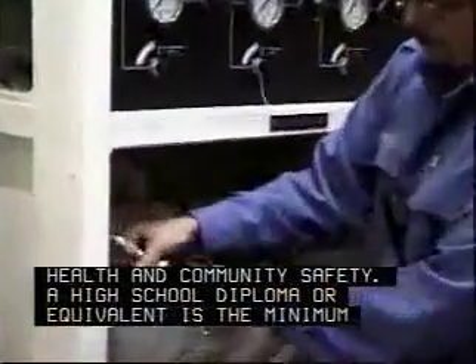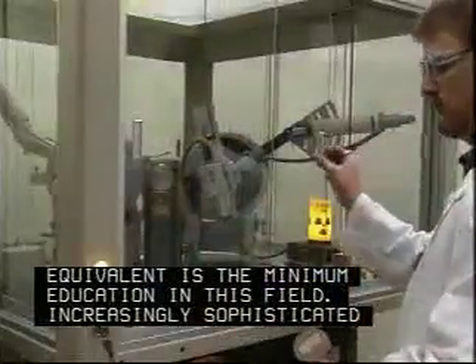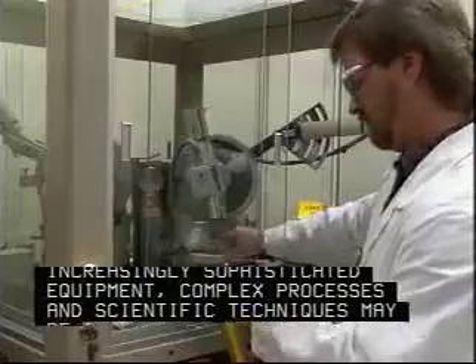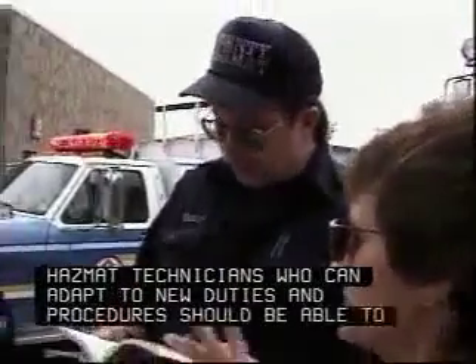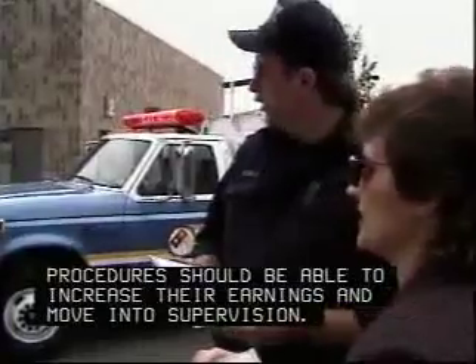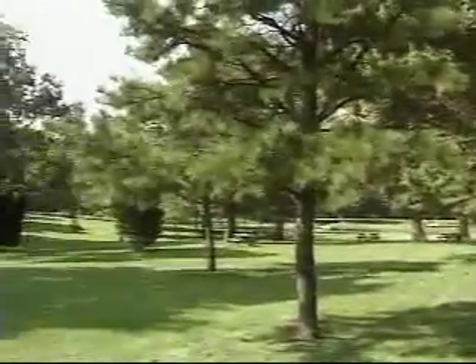A high school diploma or equivalent is the minimum education in this field. Increasingly sophisticated equipment, complex processes, and scientific techniques may require further education. HAZMAT technicians who can adapt to new duties and procedures should be able to increase their earnings and move into supervision. Above all, the HAZMAT technician knows he or she is helping to make the world cleaner for future generations.